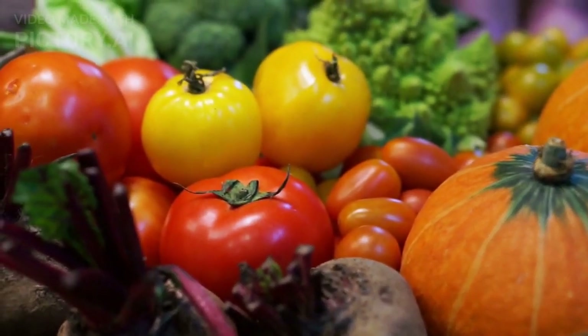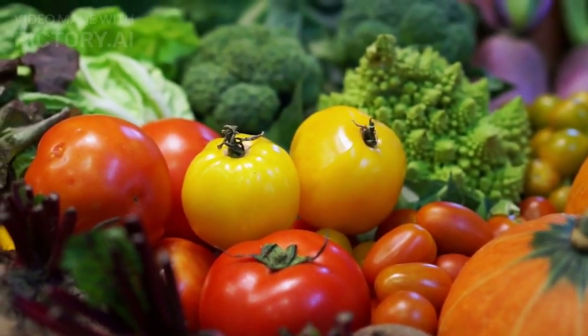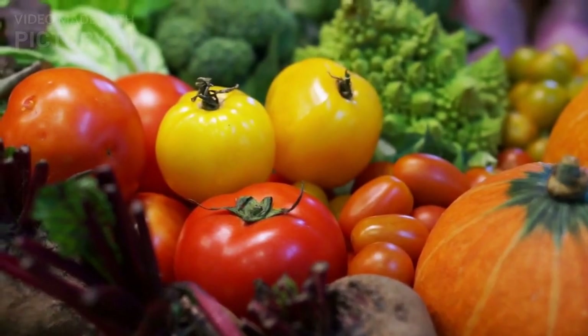Dark leafy greens such as kale and spinach are particularly beneficial for eye health, as they contain lutein and zeaxanthin, which are important for protecting the eyes from damage caused by UV light and blue light.